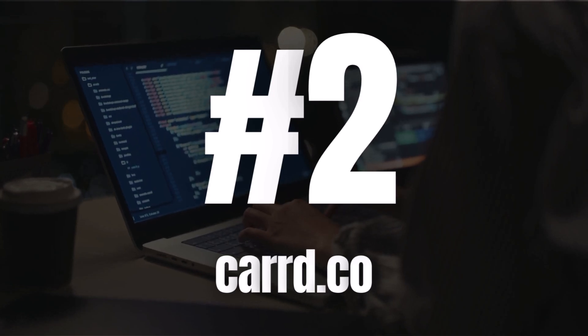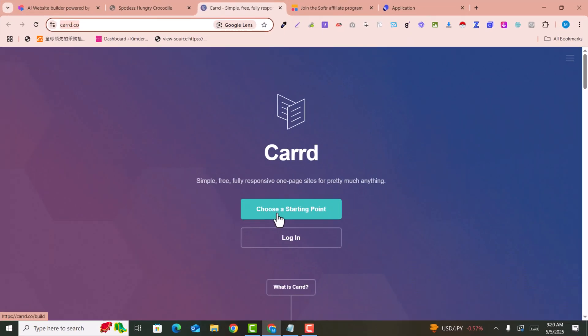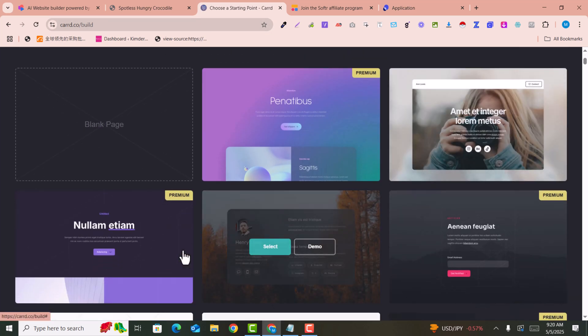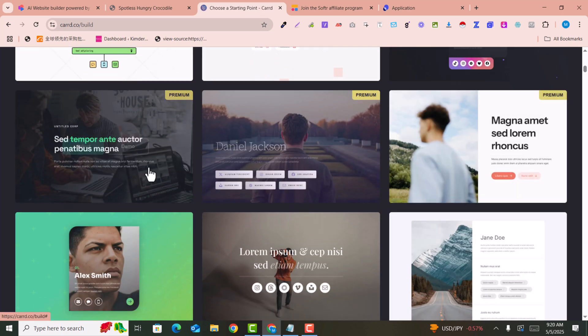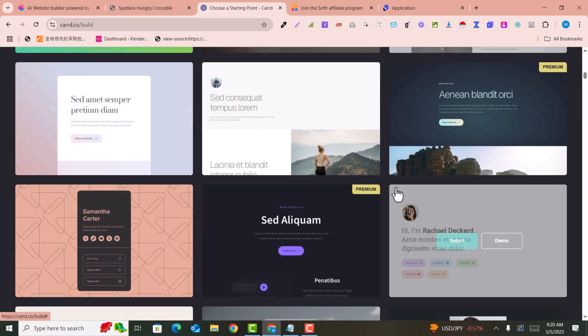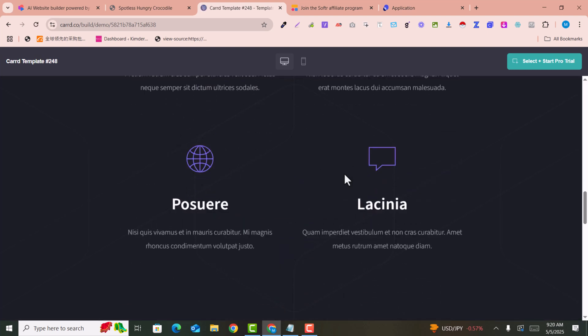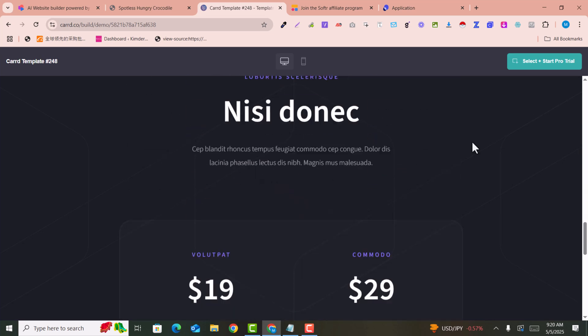Number two is card.co. Card.co is not a full website builder but a one-page website builder. Click on 'Choose a Starting Point' — the link is in the description. You can select any template; they provide many free templates and some premium ones. Just select any free template to get started.